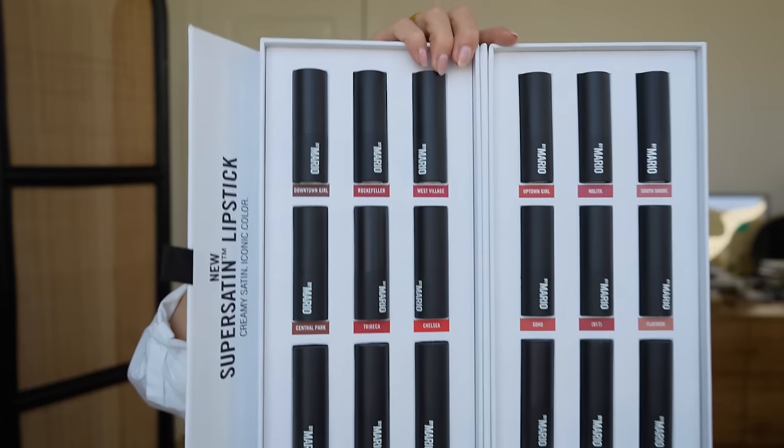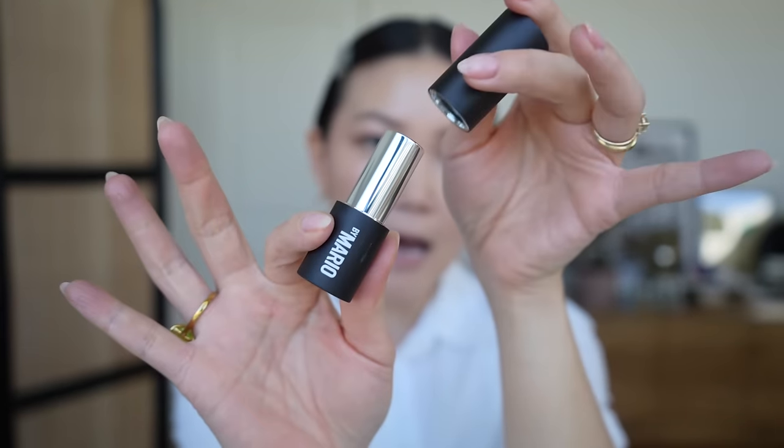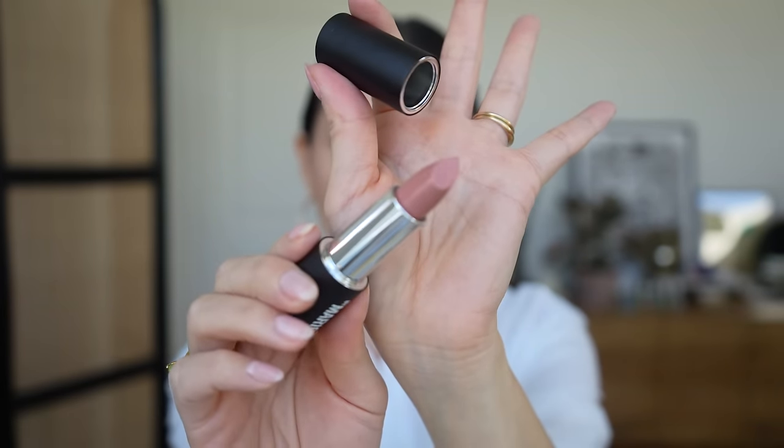I'm moving on to what I think is the most exciting part of this get-ready-with-me, which is that Makeup by Mario sent over all of their new Super Satin lipsticks. I can't believe they sent these all to me — it was very, very generous of them. So I am going to lip swatch all of them. There are 18 of them, so pray for me. This is what the bullet looks like — beautiful matte black packaging with a magnetic cap.